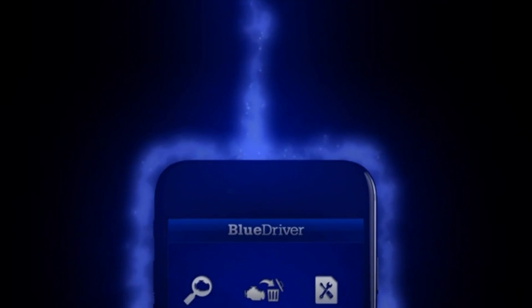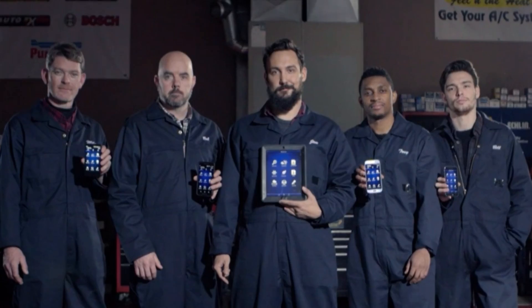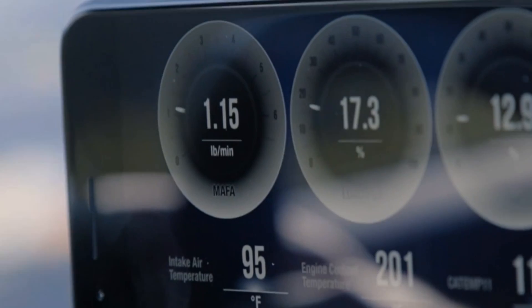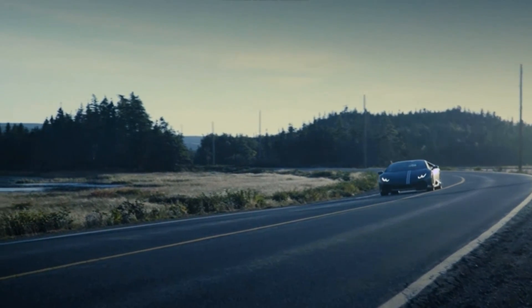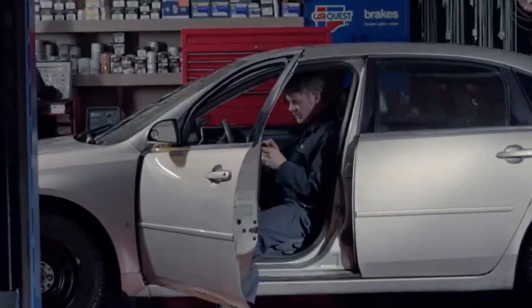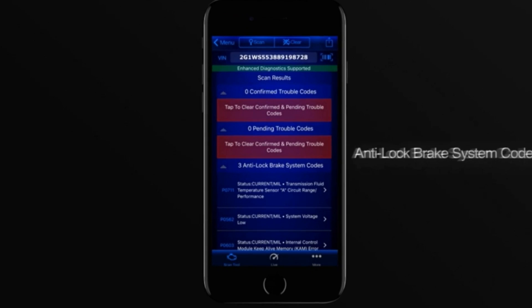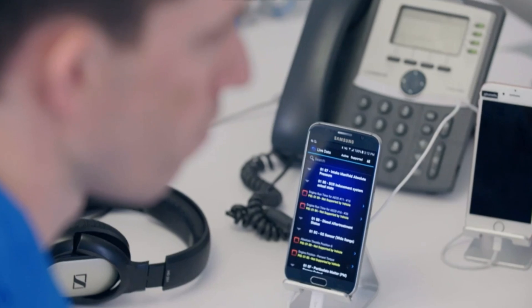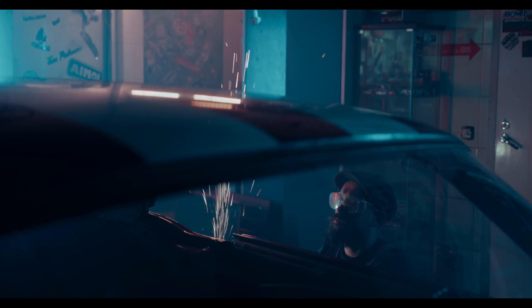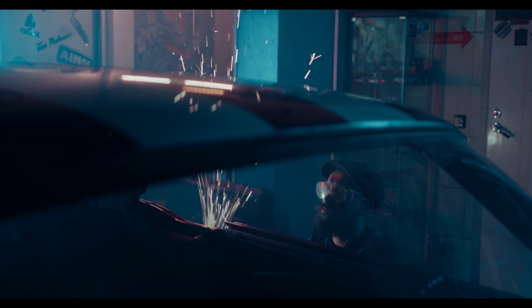Moving on to the BlueDriver Bluetooth Pro. It offers many key features and has gained a reputation among mechanics as a professional OBD2 scan tool. It can read and clear check engine codes, and view live data. The BlueDriver can display live data from your vehicle's sensors, including engine RPM, speed, coolant temperature, and more. You can also customize the data display to show the information most important to you. It can generate repair reports for each DTC it reads, including possible causes, estimated repair costs, and verified fixes from a database of millions of repairs. It also reads anti-lock braking system codes and offers 24/7 customer support.